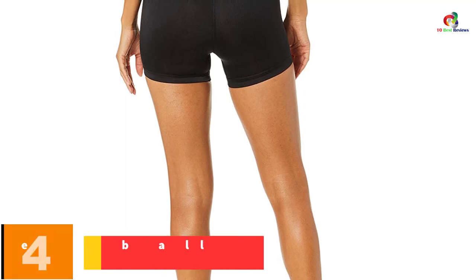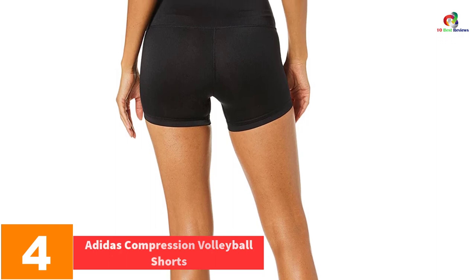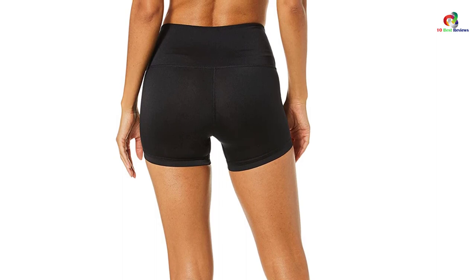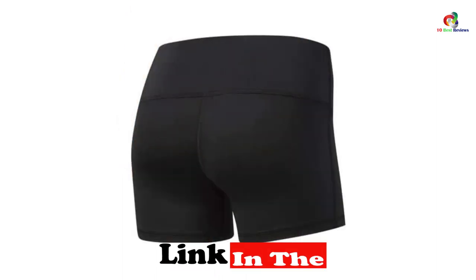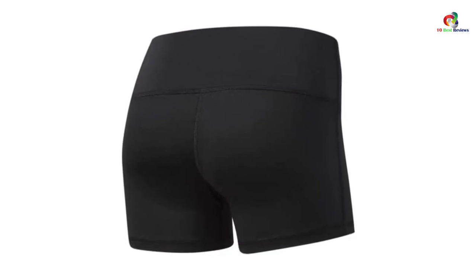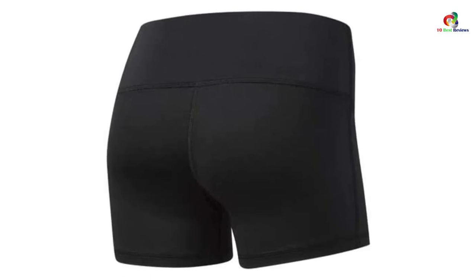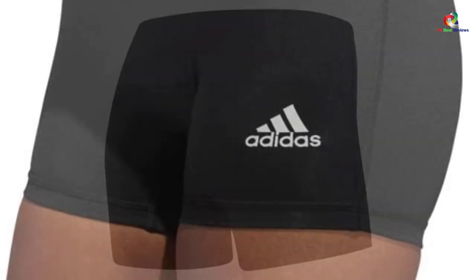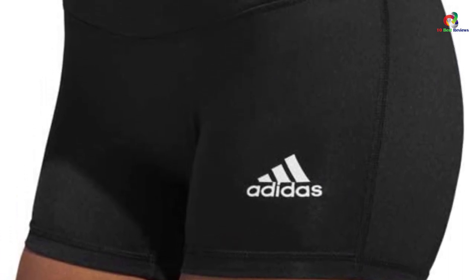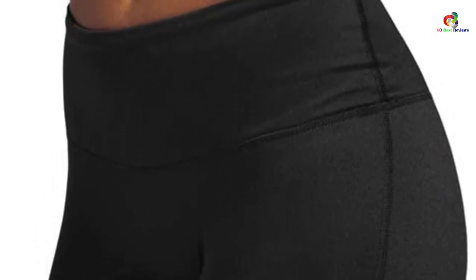At number 4, we have the Adidas Compression Volleyball Shorts. The Adidas Volleyball Shorts are comfortable and stretchy, which enables every volleyball player to move with ease. These shorts are pull-on, so there is no closure required. Great for yoga, training, or volleyball — these are absolutely amazing and worth every dollar you pay. The waistband is breathable, so you will not have to worry about sweating profusely and feeling uncomfortable during training. The design is carefully thought out, which makes it one of our most favorite volleyball shorts on the list.